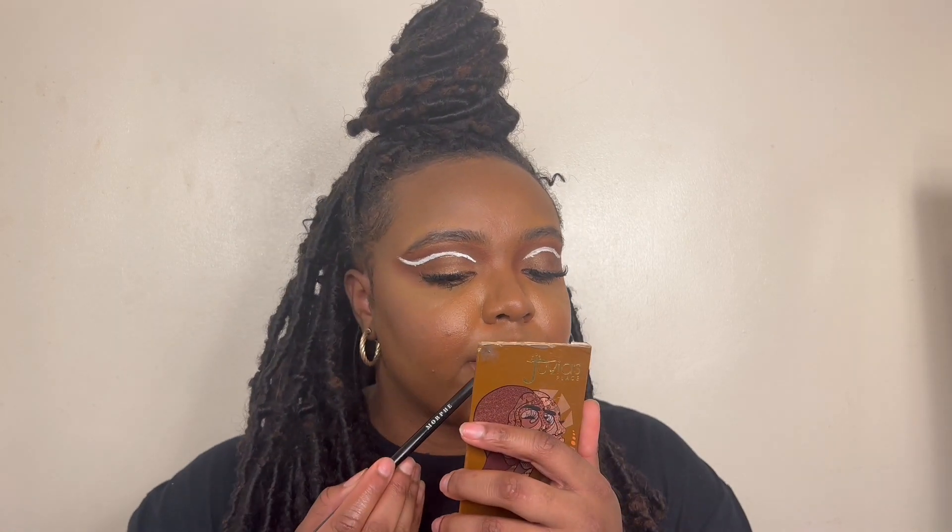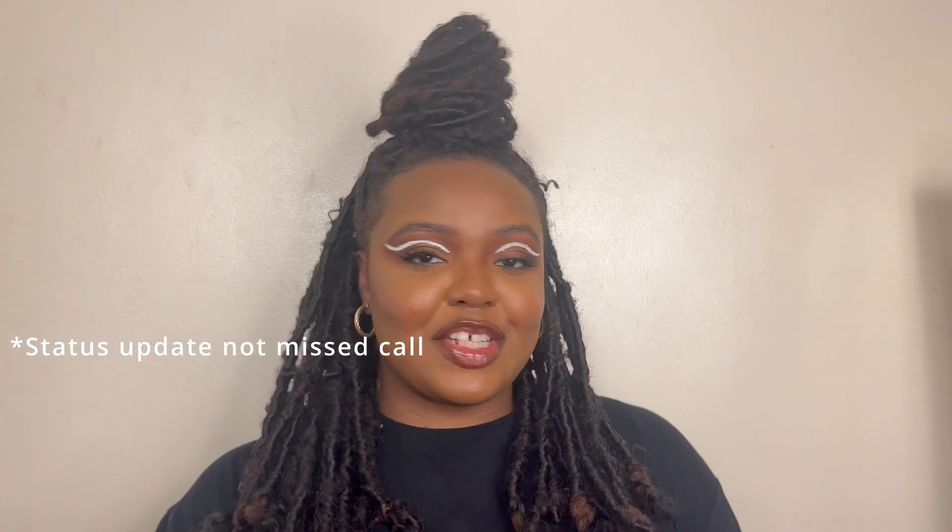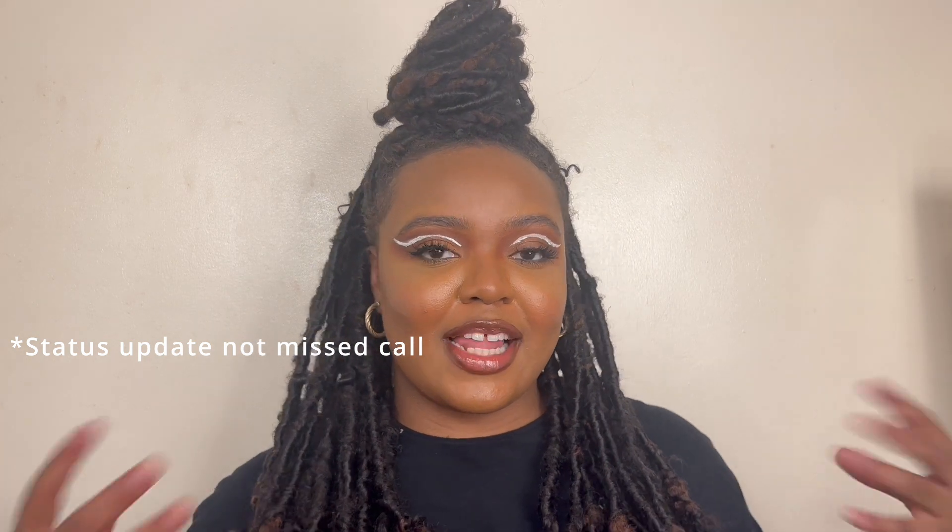Going in with the lip liner one more time. This is what Status Update looks like with a lip liner on. Personally, my favorite color out of the three is Mist Call — I just think she's that girl and I feel like I'm going to be reaching for her the most. Let me know in the comments which color was your favorite or which ones you're excited to see me try.